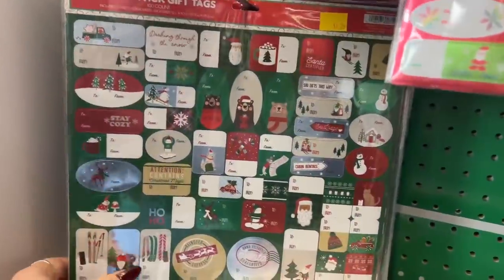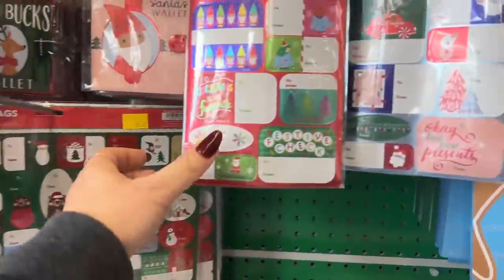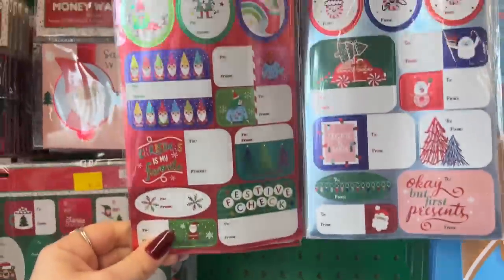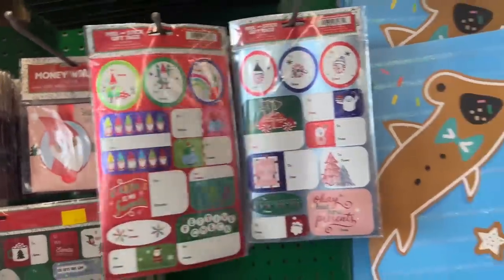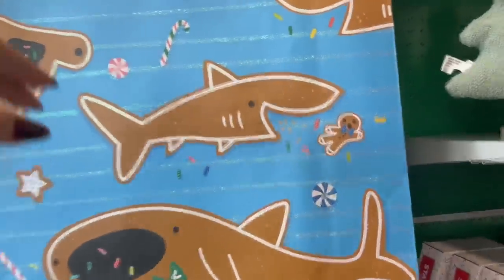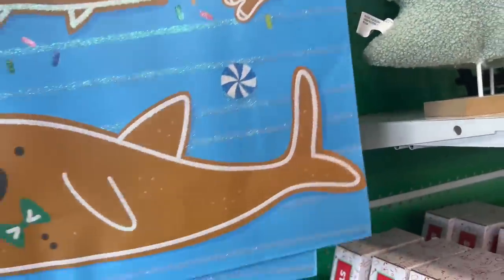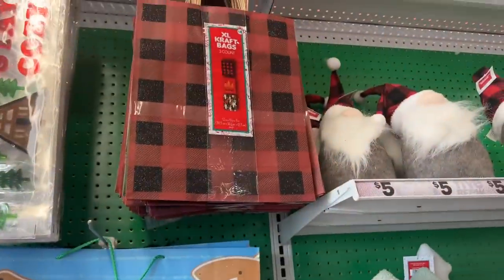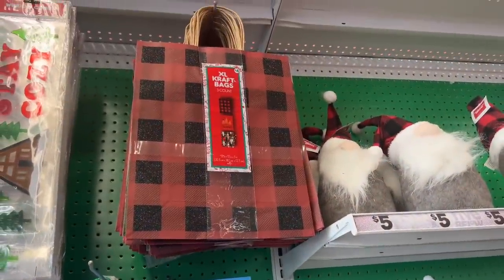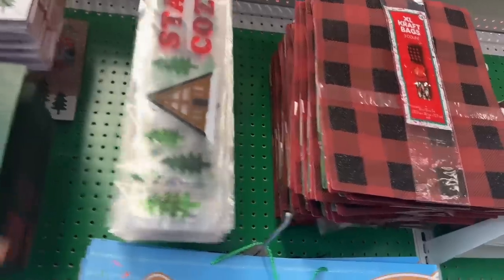They have gift tag stickers — you get 100 for $1.25. Over here you get 50 for $1.25. They also brought out bigger gift bags — these large ones are three dollars. The three-count buffalo check gift bags are four dollars, and for two dollars they have little window clings.